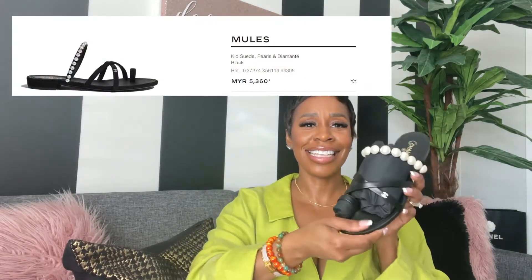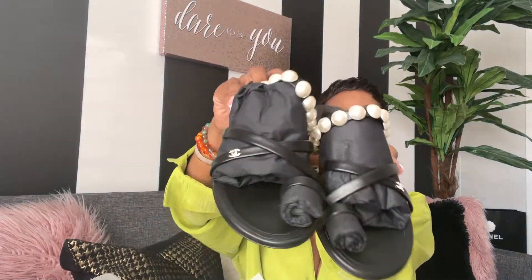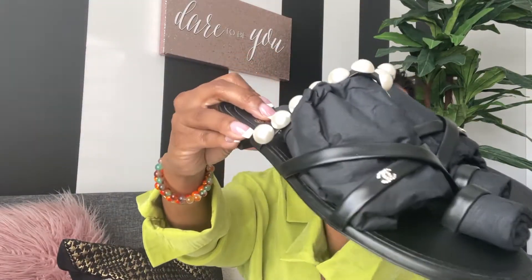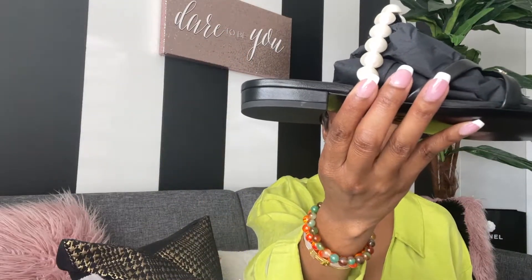It comes with dust bags as usual. Let's just open this up. These are so cute and classy. Look at these sandals — these are a beauty. Look at the detailing, nice and simple, nice and classy. I am loving the pearls. It does have just a slight heel, but still a true sandal.